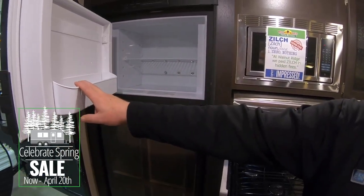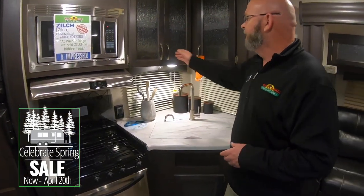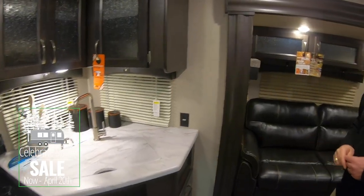You've got a double door Dometic refrigerator and freezer — large enough to keep ice cream, ice cubes, all the important things for camping. Nice glass door with opaque cabinet doors, and dual windows in your kitchen area.